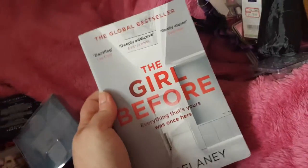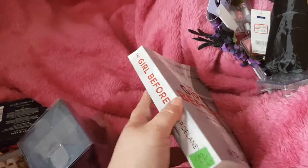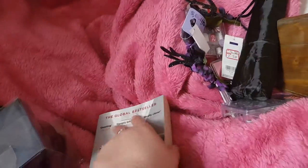Charity shop book. I've wanted to read this as well as see the film. I saw it in a charity shop for 99p. So very happy to be able to read that.